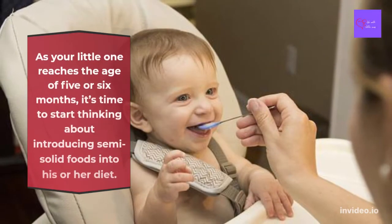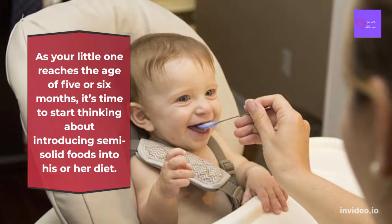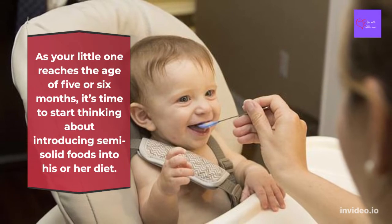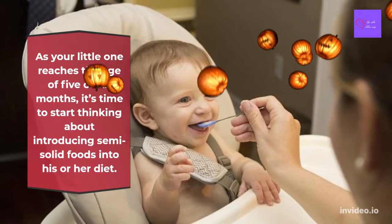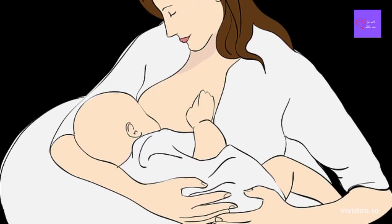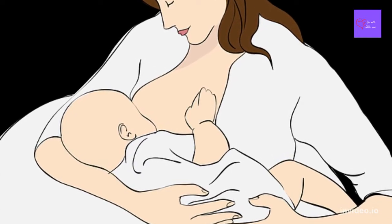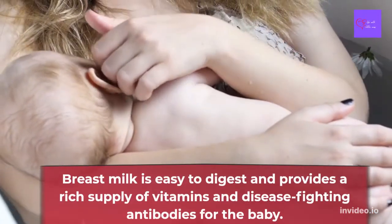As your little one reaches the age of 5 or 6 months, it's time to start thinking about introducing semi-solid food into his or her diet. Before then, mother's milk is the best food for a baby. Breast milk is easy to digest and provides a rich supply of vitamins and disease-fighting antibodies for the baby.